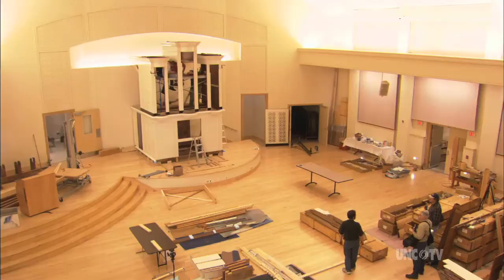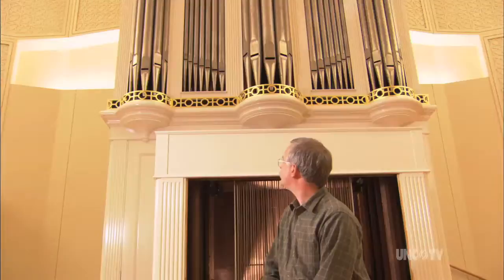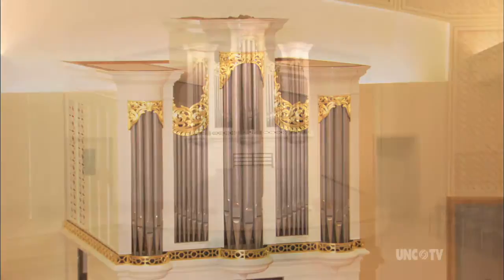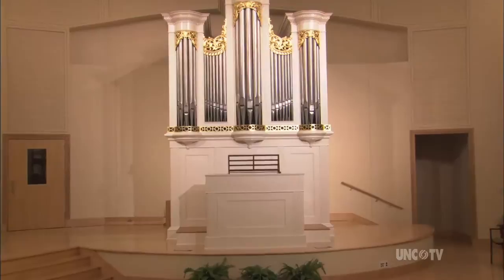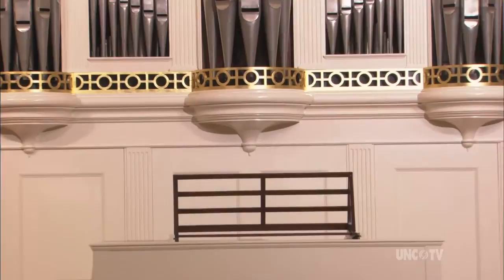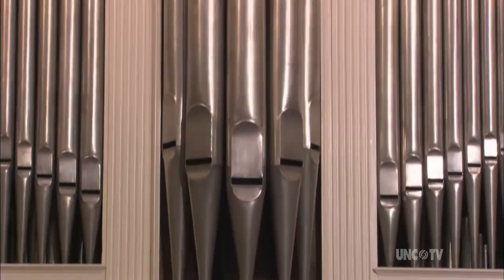When everyone first saw all the parts laying on the floor, they weren't quite sure it could ever be done. Seeing the organ all together finally is really a dream come true. That dream now stands gleaming in the Visitor Center Auditorium, its graceful design and beautiful tone providing continuing testimony to both the art and science of this lovely instrument, created for worship by a renowned Moravian organ builder 200 years ago in what was then the state's back country.